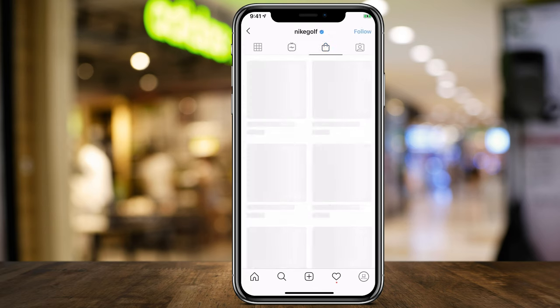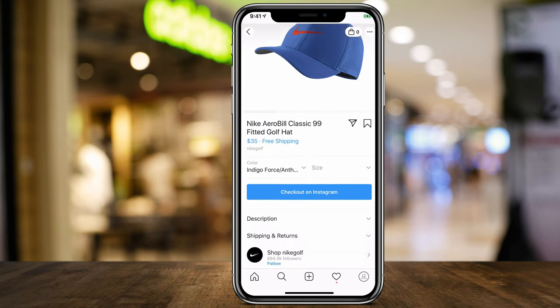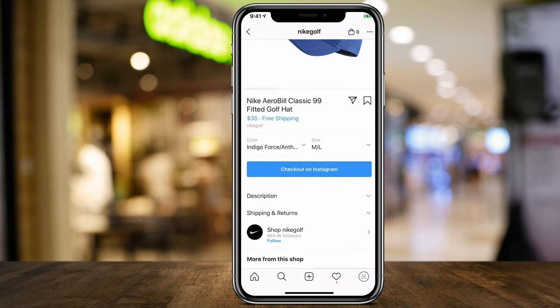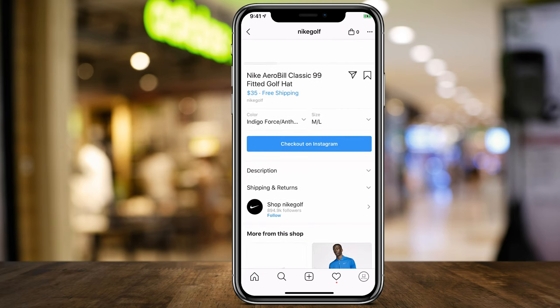Let's select something from Nike Golf — this hat right here. You can choose your size and color. In some cases you see it says 'Checkout on Instagram.' Sometimes you can add it to the cart and view it in the cart; sometimes you just press 'Checkout on Instagram' directly.